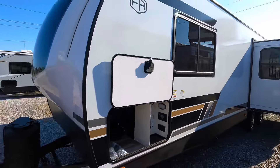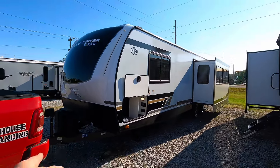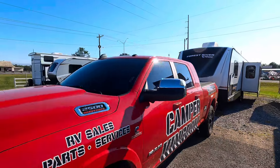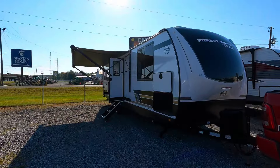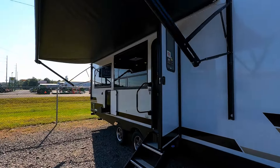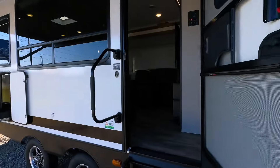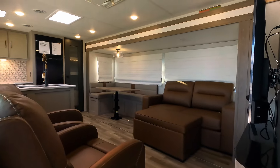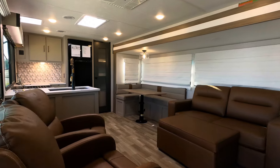We're going to start on the inside and go over a few features, then step back out. The build quality for the Vibe is just absolutely unreal — vacuum bonded sidewalls, pre-tinted windows, heated holding tanks, and several really great features. This one is going to be a 50 amp coach with two air conditioners already installed.